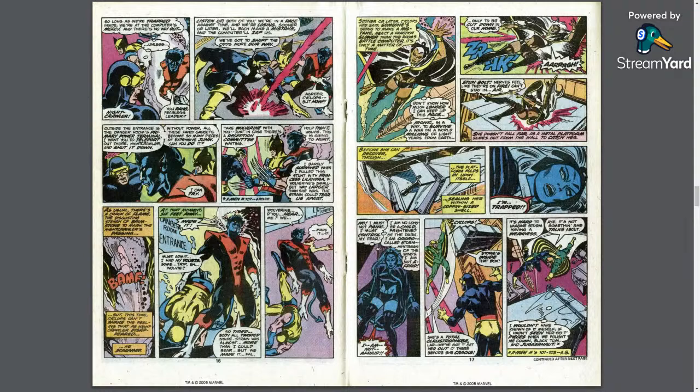Banshee notes that Storm is 'a total claustrophobe, lad' and says they have to get her out before she cracks. The Danger Room as antagonist is an X-Men trope the hosts discuss: the Danger Room turning on the X-Men. Is this the first time in the Claremont run? It happens so often they feel the X-Men should just decommission the Danger Room.